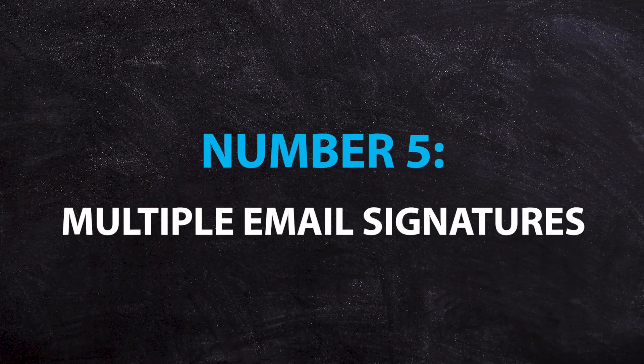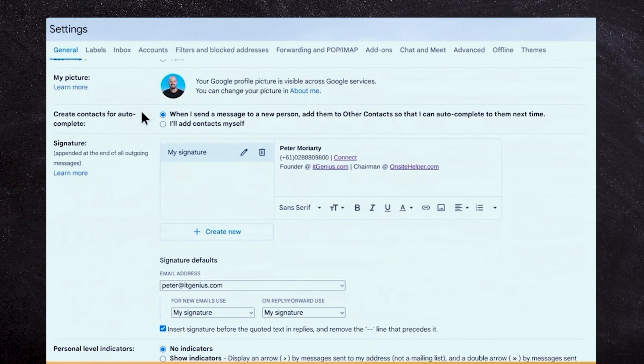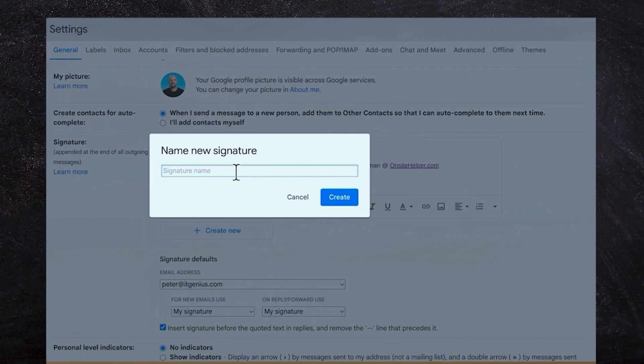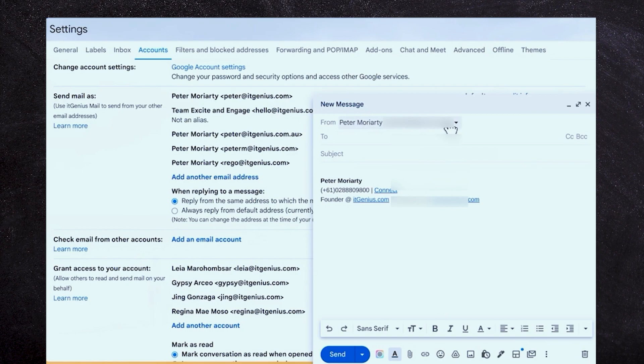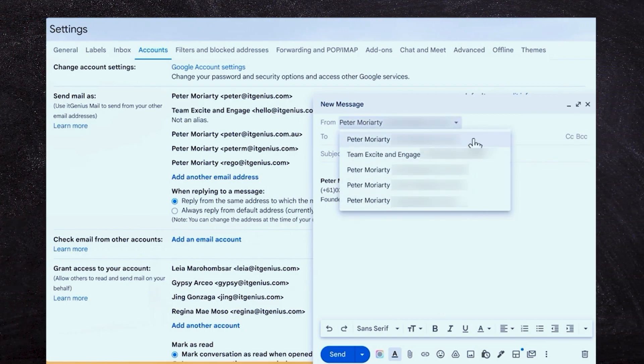Finally, Google lets you add multiple signatures to your email mailbox. So if you're using multiple email addresses and importing multiple mailboxes into one account, or you represent multiple brands, this is a great way of keeping your signature respective to where you're sending from. If you've got multiple email aliases set up inside your company, this ensures you're sending from the correct email address every time you compose an email.